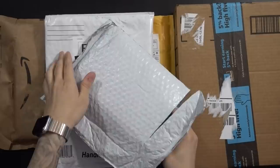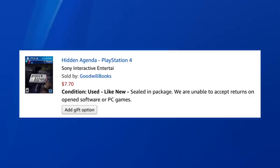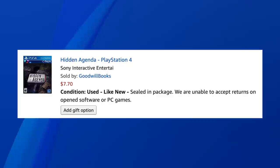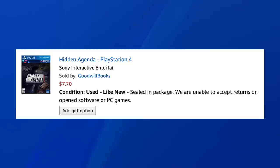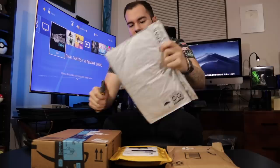Alright, first game — let's crack into it. I believe it should be Hidden Agenda, and yes, it is Hidden Agenda. What a great start for a used PS4 game video. I'm not lying — I'm showing you a screenshot of my purchase. It says used, like new — wait, it says sealed and packaged. They can't accept returns on open software. I snagged this for seven dollars and seventy cents. I can't believe I didn't notice that when I bought it.